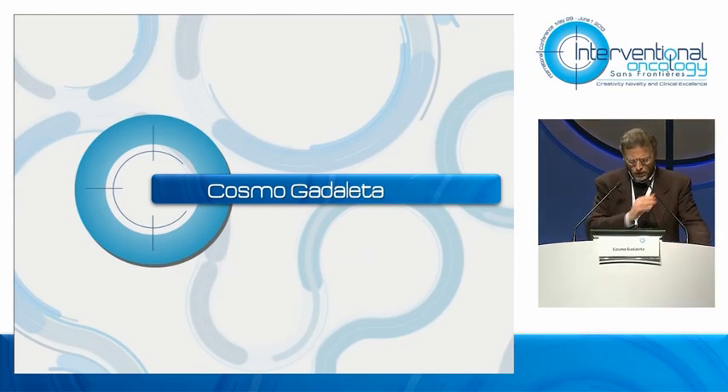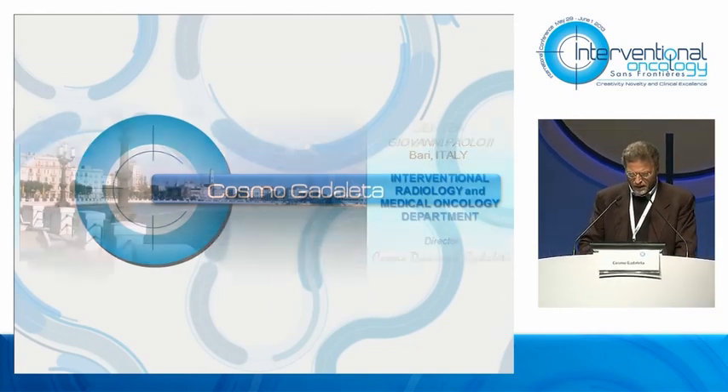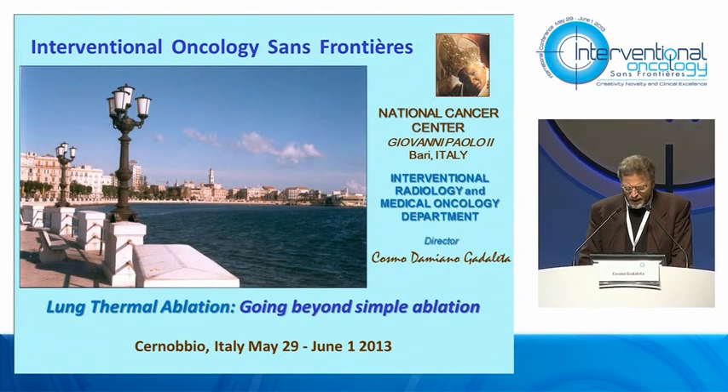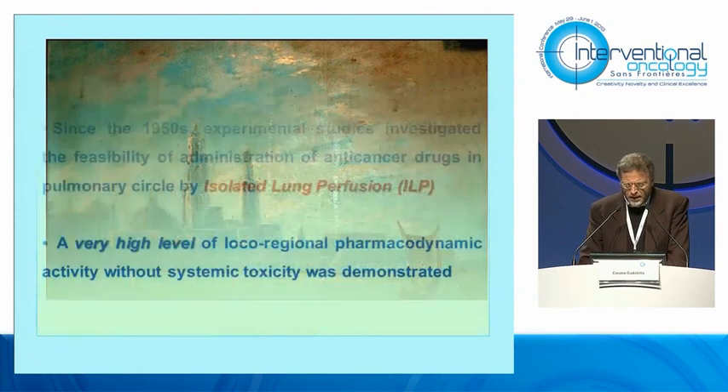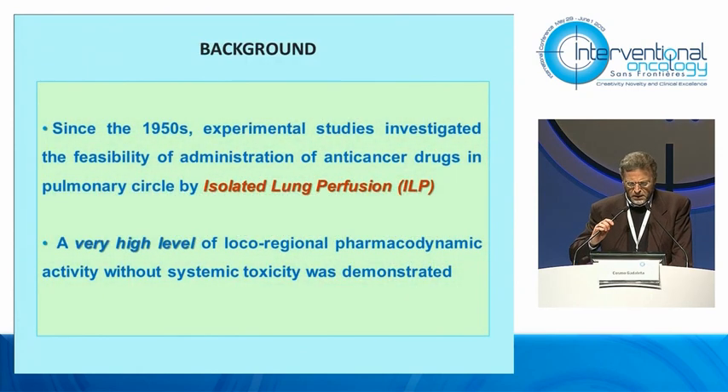Good afternoon to all of you. In the first part of my presentation, I would like to tell you something about the background. Since the 1950s, experimental studies investigated the feasibility of administration of anti-cancer drugs in the pulmonary circle by isolated lung perfusion. A very high level of local regional pharmacodynamic activity without systemic toxicity was demonstrated.